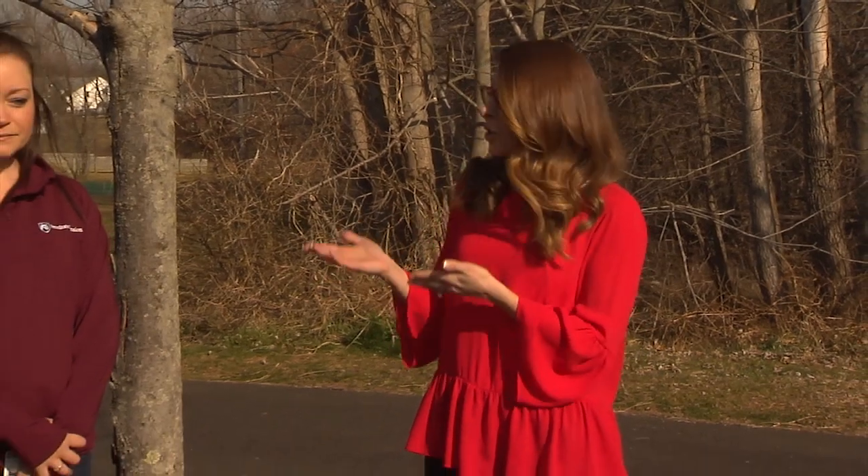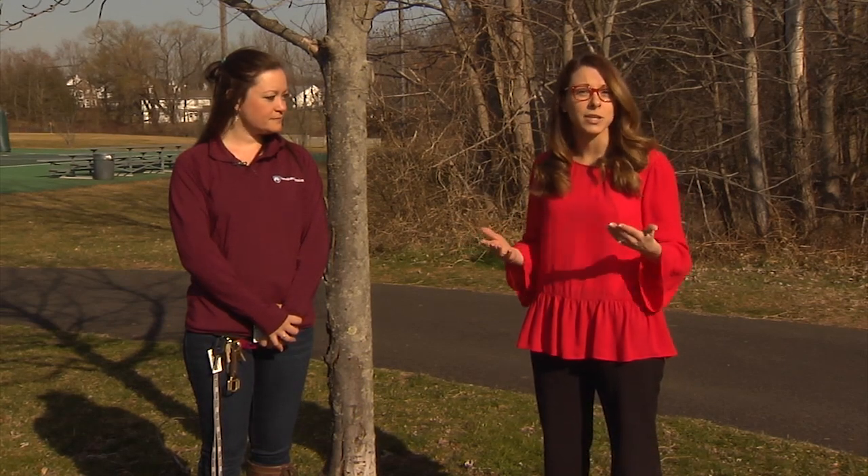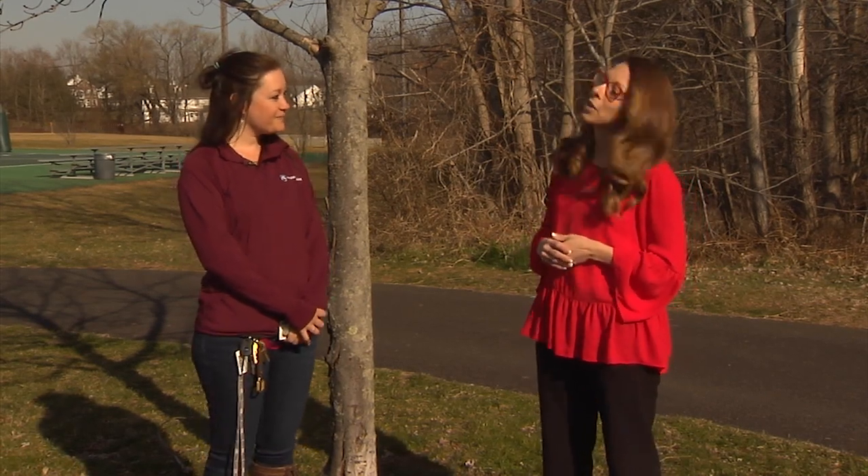Hi, I'm State Representative Megan Schroeder and we're here in beautiful Warwick Township here in Bucks County to speak with Jennifer Macero. She's from the Penn State Extension and she's here to talk to us about the lanternfly, this nasty pest that we've been hearing a lot about. She's going to inform us about where they came from and what we can do as residents to help combat their invasion. So Jennifer, can you tell us a little bit about the lanternfly?